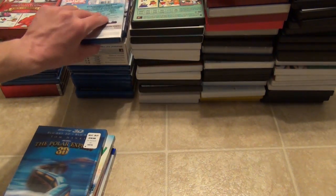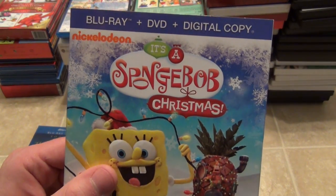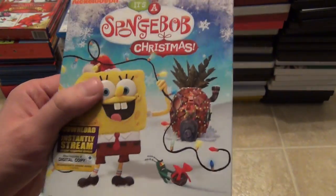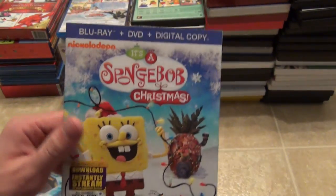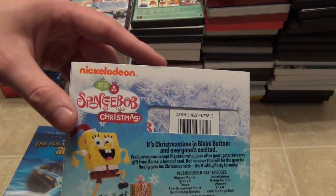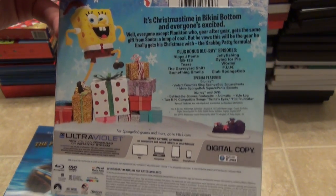Another one of my favorites: the Polar Express in 3D. I usually just watch it in 2D, but this has both versions on this lenticular slipcover. This is a really cool release — definitely enjoy the Polar Express. A good classic. Next I got SpongeBob Christmas on Blu-ray. I kind of enjoy it, but not a lot — it's just one I wanted to have in my collection, but I don't care too much for some of the newer SpongeBob episodes.